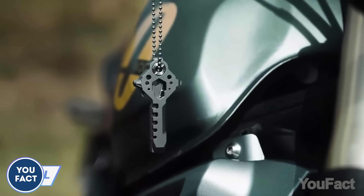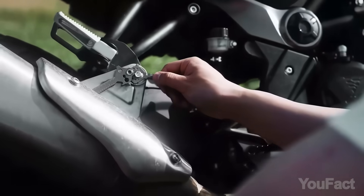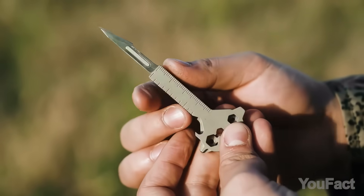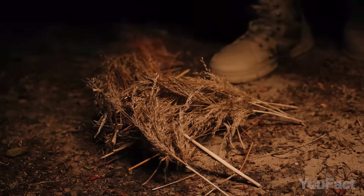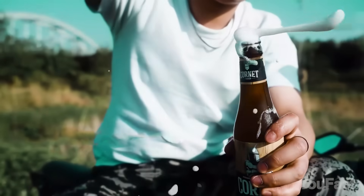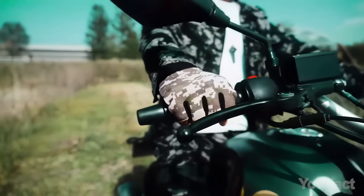It's not just an unusual-looking key — it'll help you with some quick fixes on the go. It has several screwdrivers, wrenches, a file, a pry, and even a razor-sharp blade that you can easily replace. There's more: you can start a fire with it. In total, there are over a dozen features, so I recommend you hang it on your keychain. But you can wear it as a necklace, too.